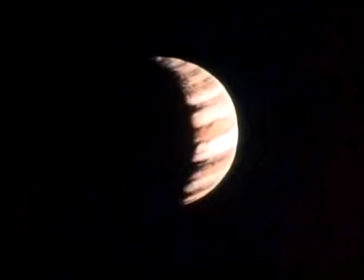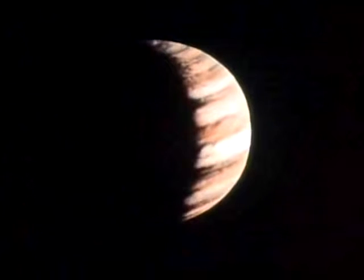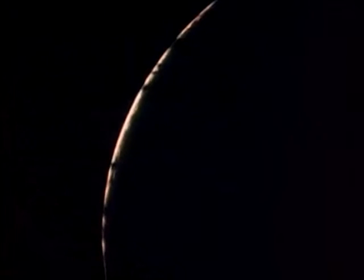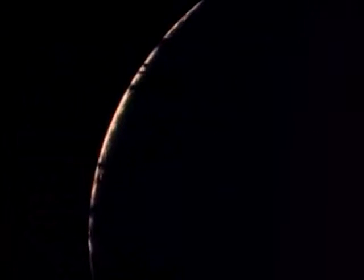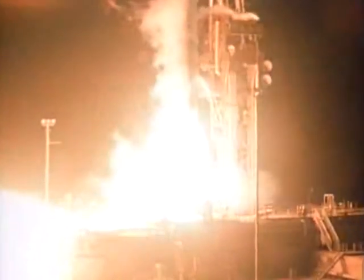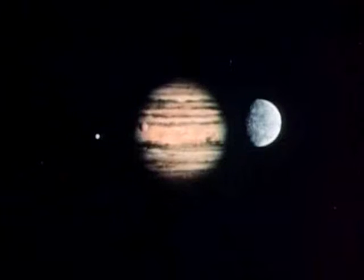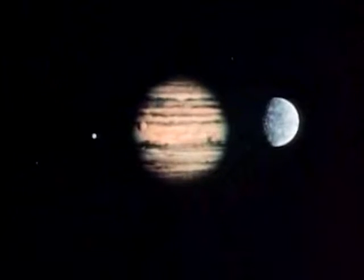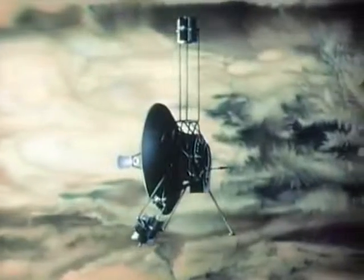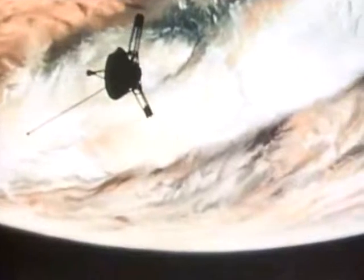Jupiter, a thousand times larger than Earth, distinguished by glowing yellow-orange and blue-gray stripes, it appears to have its own internal energy source and is so massive that it is almost a small star. We launched a spacecraft toward Jupiter called Pioneer 10. It's still a quarter of a billion miles away from this largest planet in our solar system. As it flies by Jupiter in late 1973, its cameras and sensors will return the first pictures and data ever recorded at such a close range.